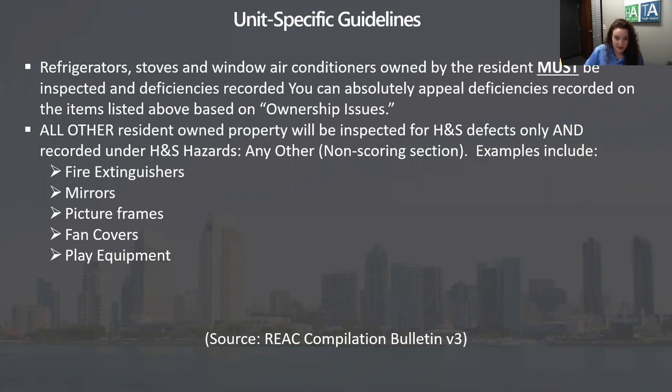To answer the question on the fish tank: I don't know where they would have written it, but if they wrote it under sharp edges, that's absolutely against protocol. The compilation bulletin says it should be listed as health and safety hazards other — not sharp edges. That changed even before 2017. I've been doing this since 2007 and this has been the status quo for a long time.